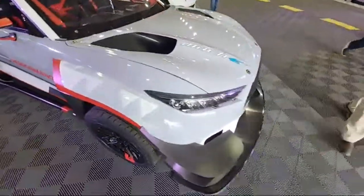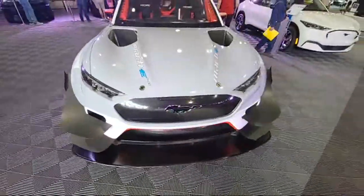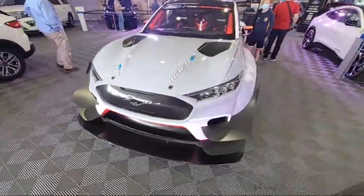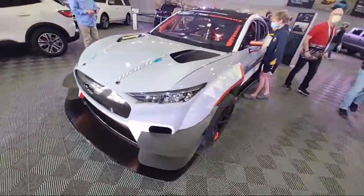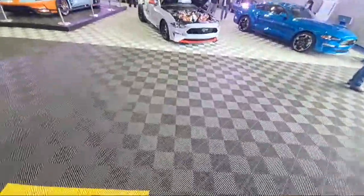That dude who does all the drifting was driving this one. So much carbon fiber. Here's the Mustang Mach-E RTR. Here's a 1,400 horsepower electric Cobra - the Cobra Jet.